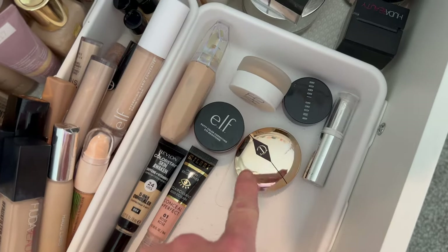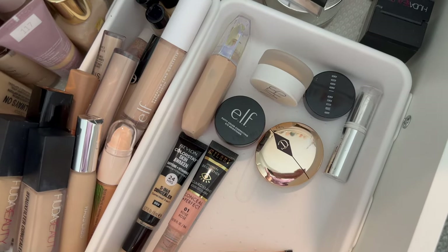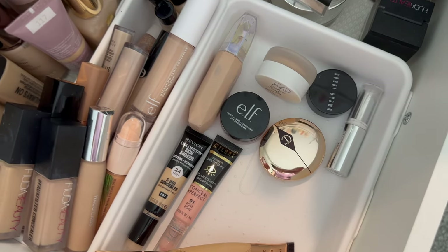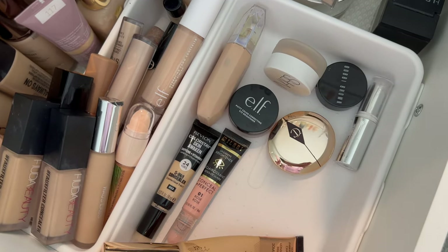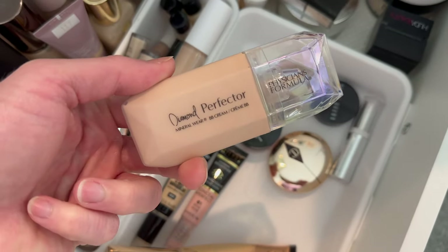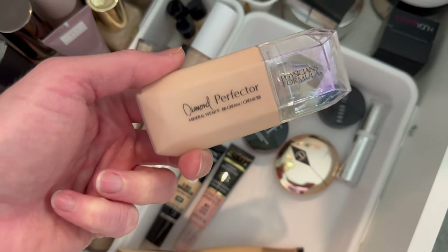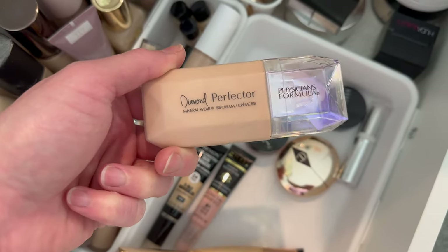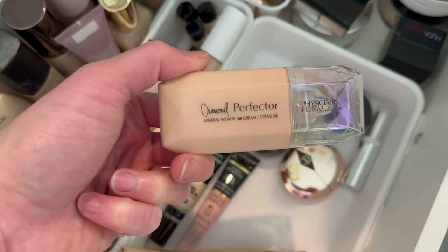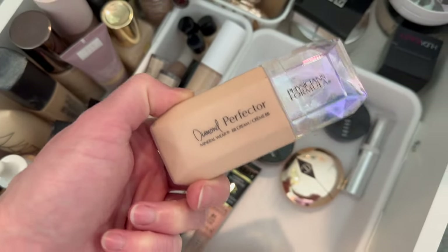I've got some correctors here. Charlotte Tilbury stays. Bobbi Brown, I think, has to go — that one is old, and my Charlotte Tilbury is too, but I don't reach for the Bobbi Brown as much. This is a brightener from NARS — that stays because it's fairly recent to my collection. This is also new from Physicians Formula — it's been in my collection for just about two months. It's part of their 2024 collection and I want to try it again; it's supposed to be a BB cream but it's very luminous, more like a Hollywood Flawless Filter type of product.